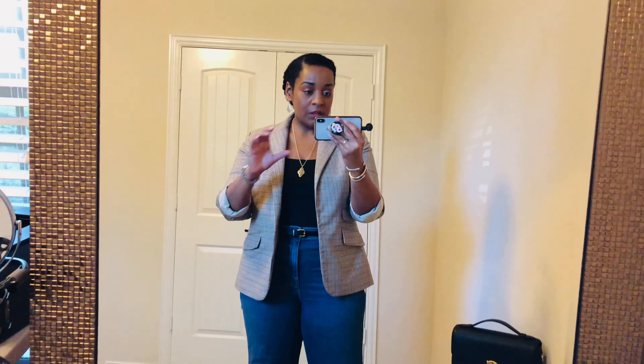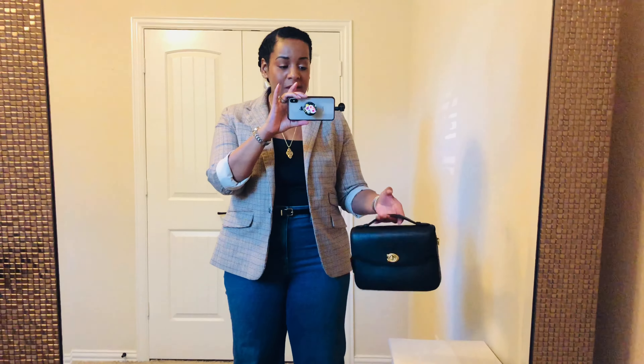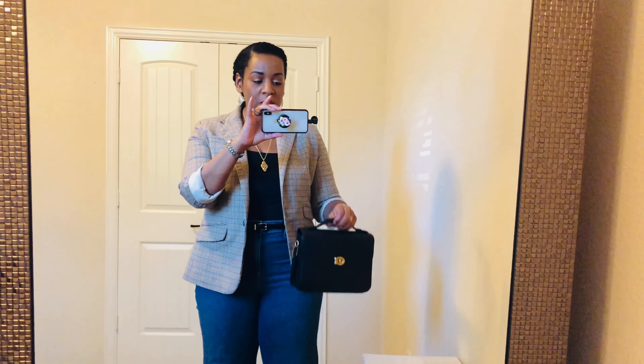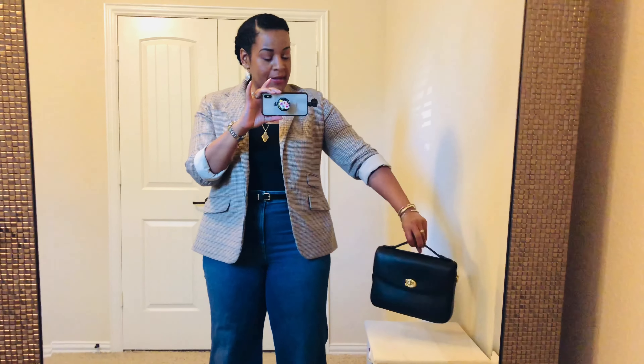This is the outfit of the day. For my bag, I'm carrying the Coach Cassie without the strap — just a cute little look. It's in black. I hope you enjoyed the video.